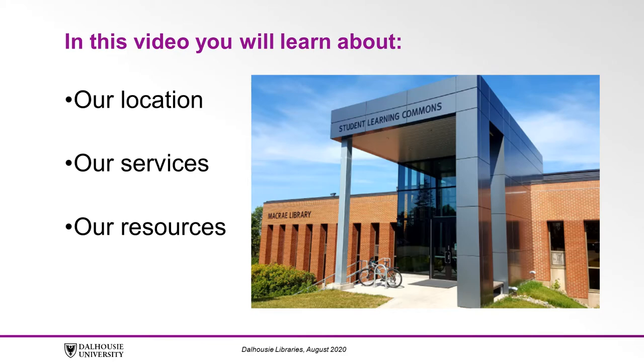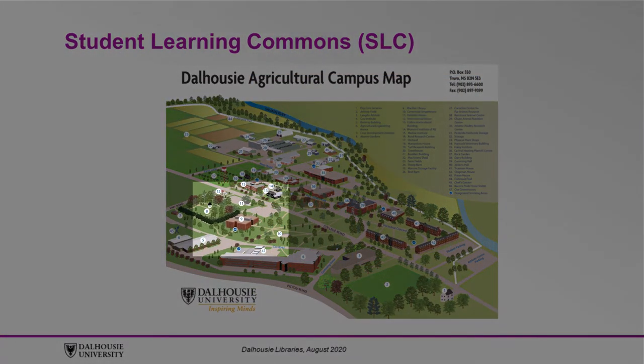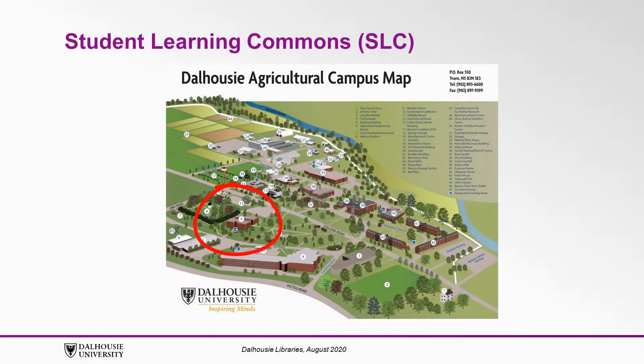We'll provide links to our website and online resources in the transcript of this video. The McRae Library is located in the center of campus. The building is three stories, and the primary entrance is through the Student Learning Commons by the parking lot off of College Road.